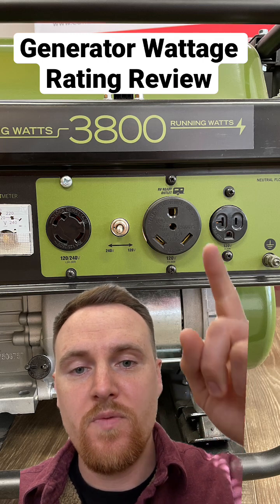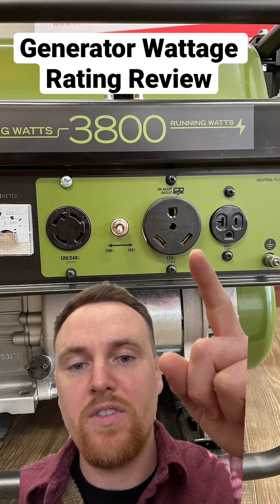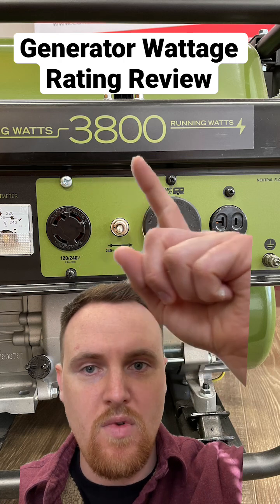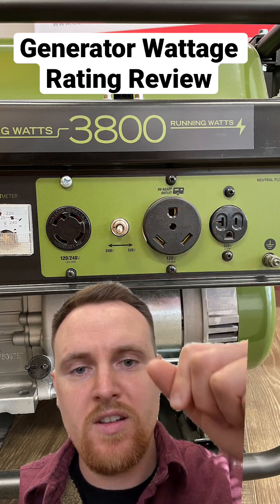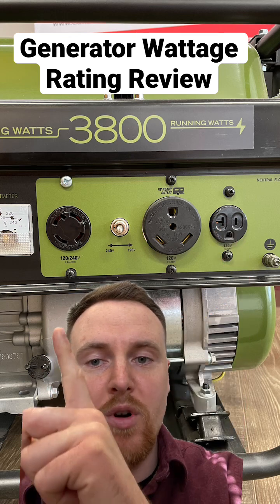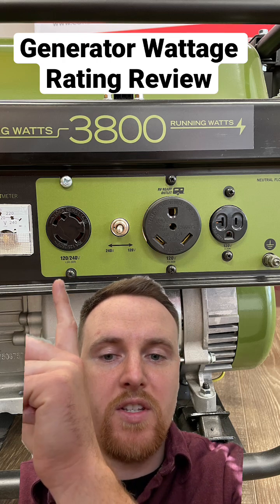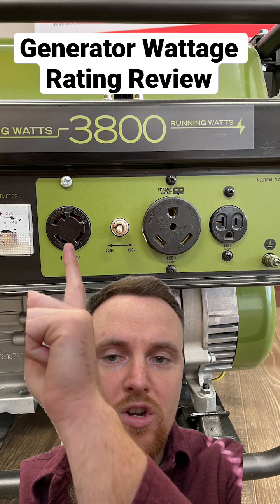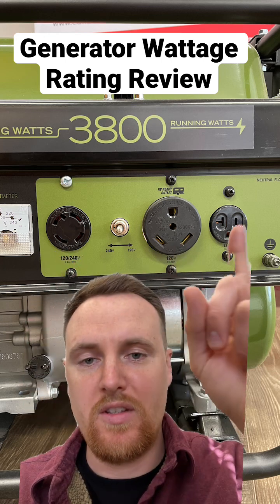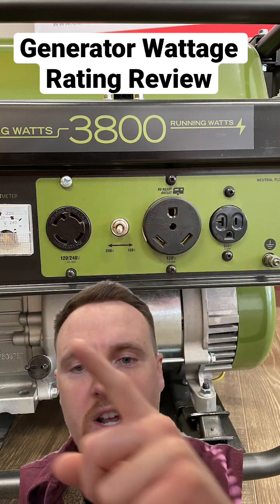So if you really wanted to, this is a TT30 outlet, usually rated for 3,750 watts. You could use that and pretty much use almost all of that wattage, along with something very small on another outlet. For an L14-30 like this one, that usually runs at 7,500 watts — you could use that and max it out and not be able to use the rest of these outlets. 3,800 running watts is for the entire generator.